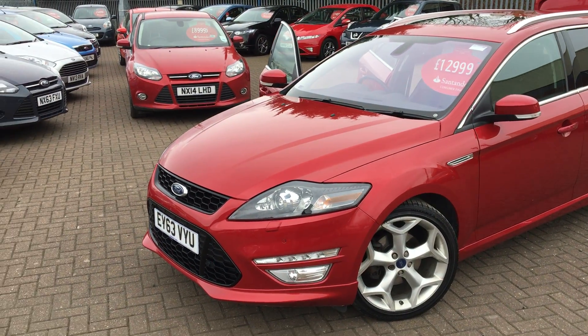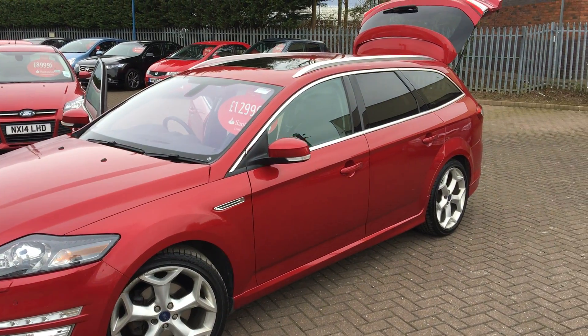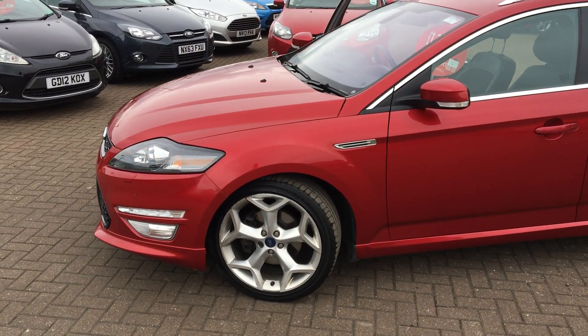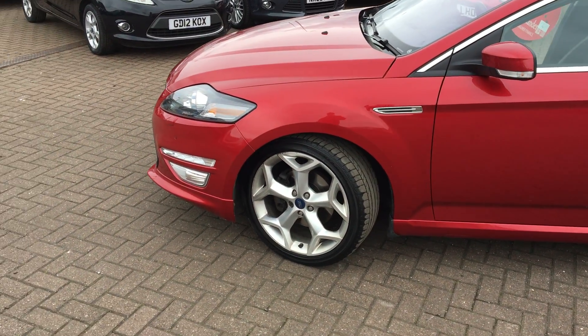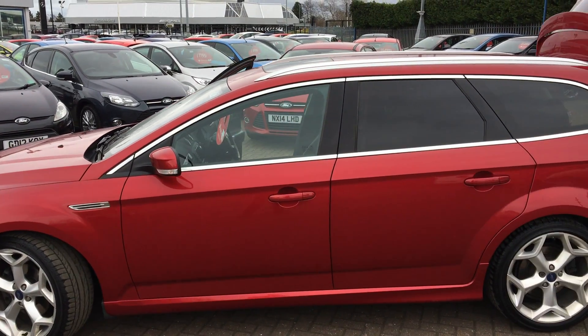The colours are metallic ruby red. Brilliant condition, with only two previous owners and a full-service history. On the side you've got your 19-inch alloy wheels, chrome trim around the windows with your rear privacy glass.